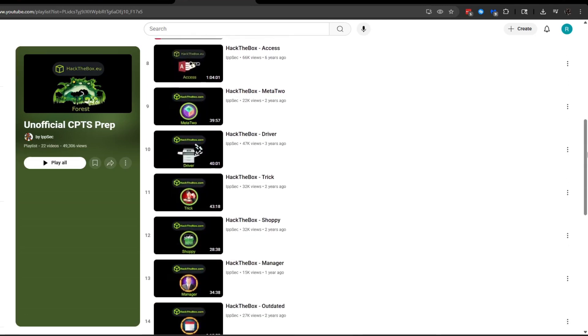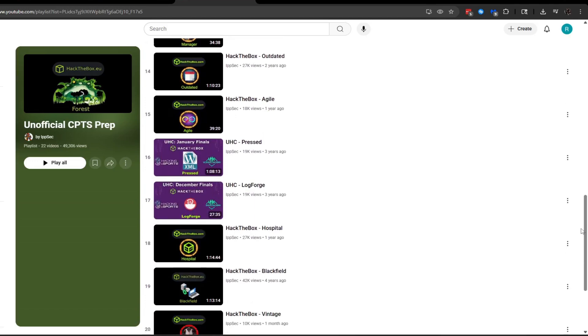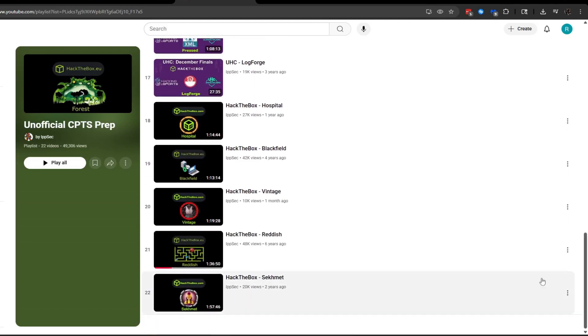I will attempt to do each box in his playlist on my own with no hints, and then if I need help, gradually get hints until I've completed the box. After completing it, I'll watch IPSEC's video on the relevant box and see how my methodology differs from his, which may lead to new techniques I can add to my notes. Episode 2 and onward will probably cover me attempting those CPTS prep boxes, updating my notes, and going over how what I did differed from IPSEC.